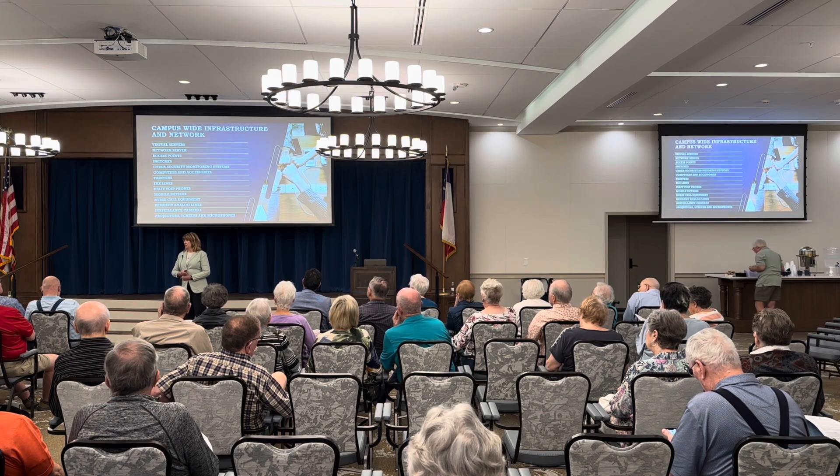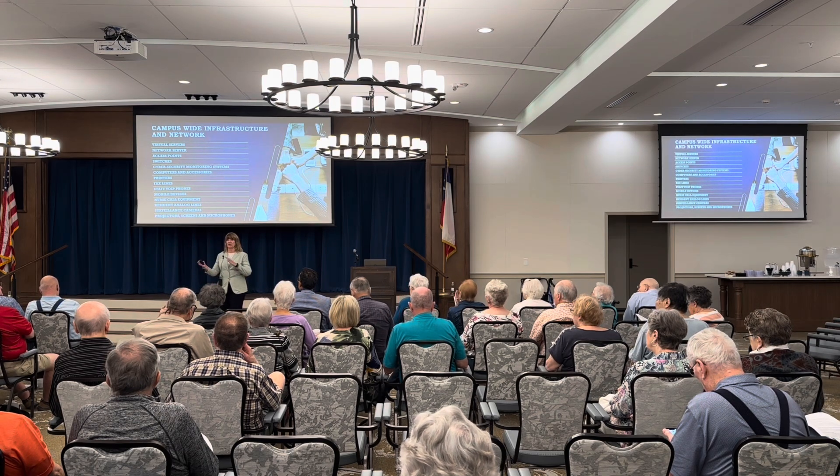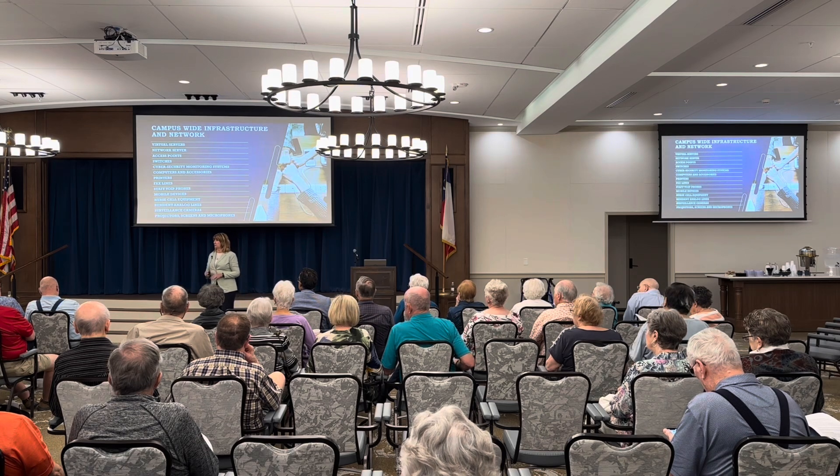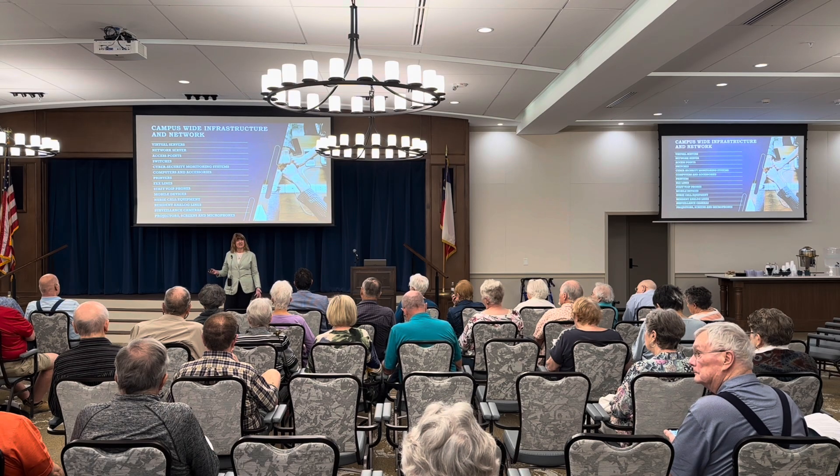One of the questions was submitted to me — thank you to the Resident Council members for gathering questions so that we could address those here in front of the big crowd instead of just one-on-one. These are just some of the things we manage: servers and access points that provide the Wi-Fi, printers for the staff, fax lines, surveillance cameras across campus to keep everyone safe. We also have projectors, screens, microphones, and in healthcare we help manage the nurse call equipment.